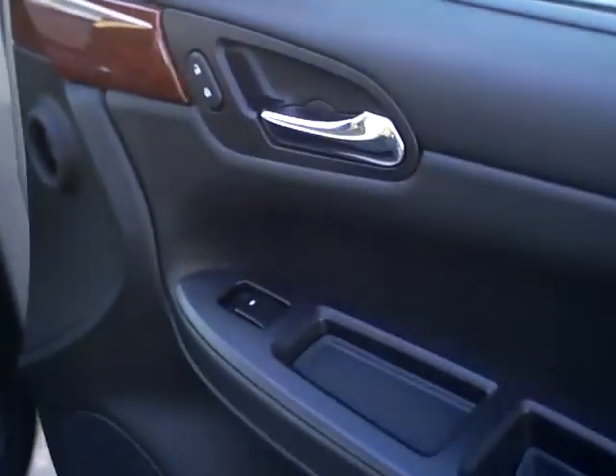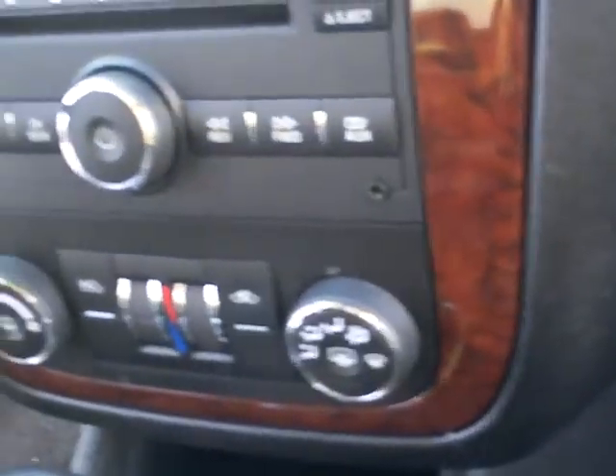It's got that charcoal cloth interior. Power windows. Power locks. CD player. Dual temperature control. And it's got that nice center console.